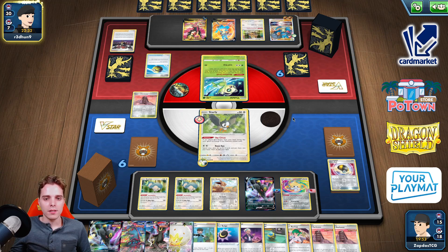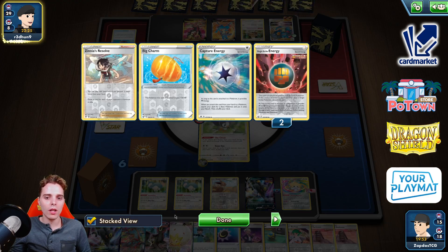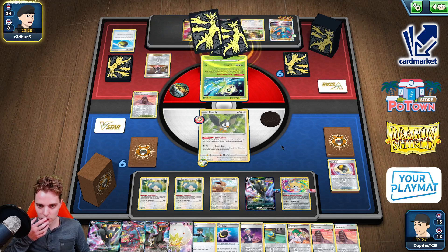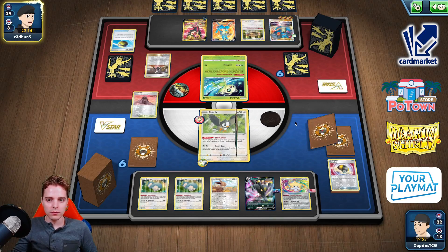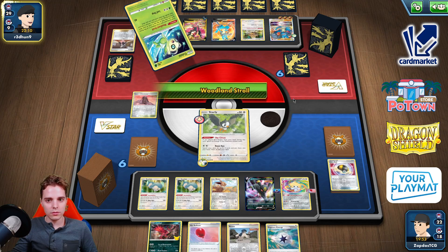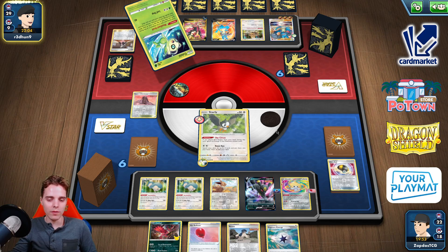Double Umbreon VMAX in hand. We only have 15 cards left in our deck. And if he says he's not gonna KO anything whatsoever, we can still utilize the Roseanne's Backup. Just a Marnie coming down — that's pretty huge. Triple Stone Fighting energy onto Lucario. That's pretty huge, to be honest. Makes me think I want to utilize the Yveltal here to get rid of all that, but we cannot do that.